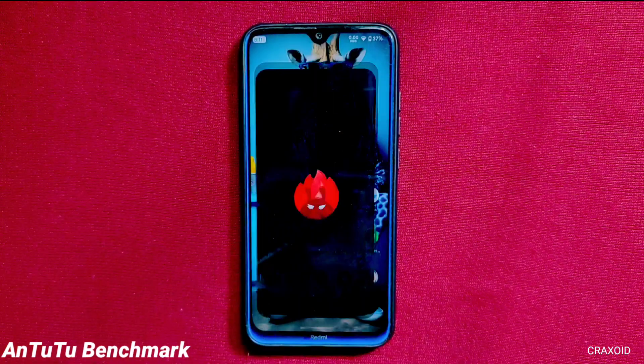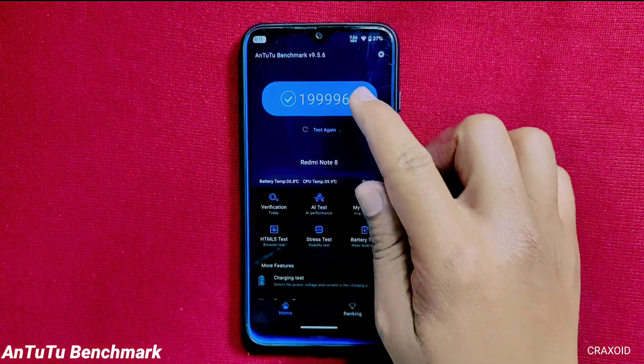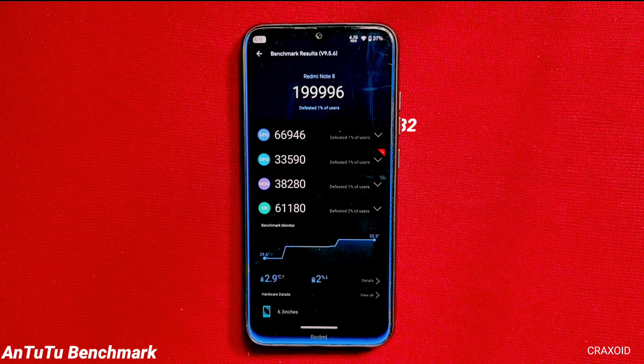Talking about performance, I'll start with the AnTuTu benchmark test. You can see the test results on the screen. The score is 199,996, which is not the best, but it's a good score for the Redmi Note 8.